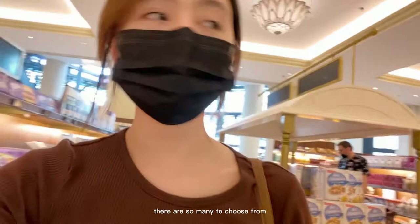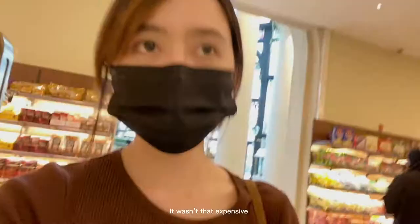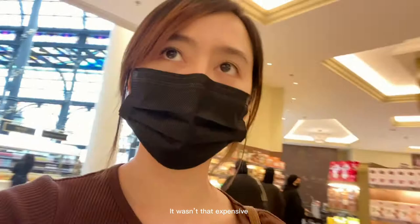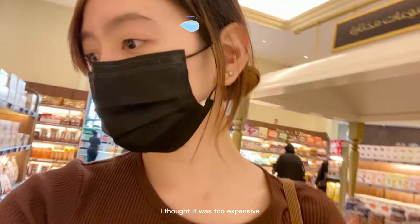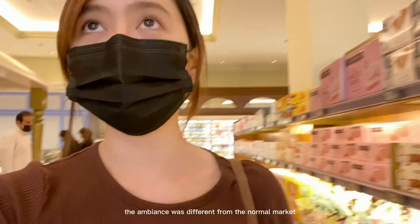Let's check how much the items cost. It's not as expensive as I expected — I thought it would be really pricey, but it's okay. You can shop here without a problem. It's really the feeling of being in a luxury supermarket, because the ambience is different. It's not your normal market. As you can see in the video, they really invested a lot in this place.